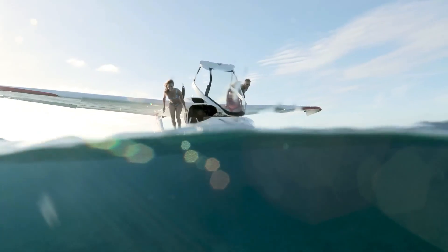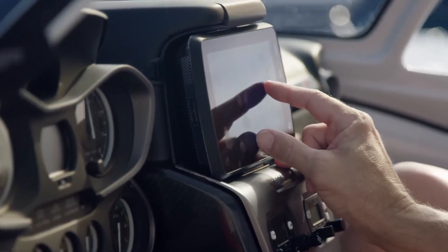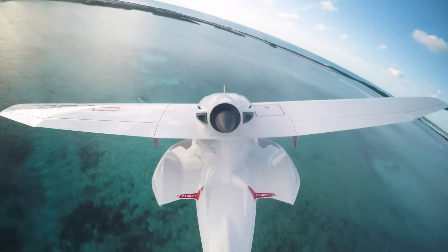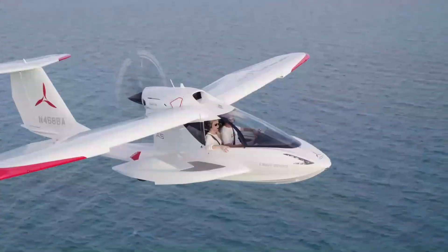Cruising smoothly between 95 and 105 knots, it delivers the perfect balance of exhilaration and relaxation, turning every journey into an adventure. More than just an aircraft, the Icon A5 is a personal gateway to wonder — a seamless bridge between air, water, and pure joy.